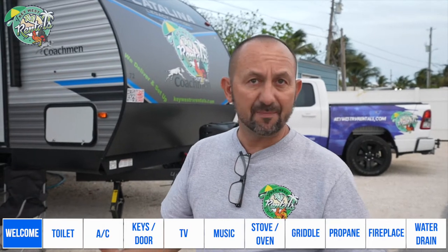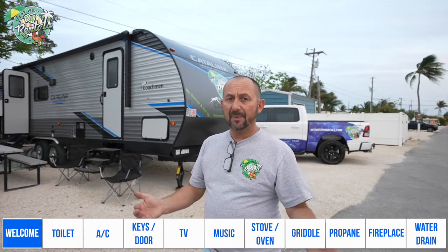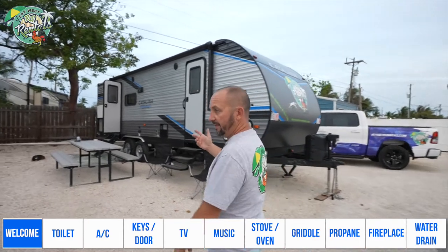First question: what time will my trailer be delivered? The trailer will be delivered between 12 and 3 p.m. Everything depends on traffic and how busy we are that day. Most trailers are delivered around 1 o'clock, which is also the check-in time at most campgrounds, so most likely it will be there at 1 o'clock. When you arrive, let's see what's going to happen next.